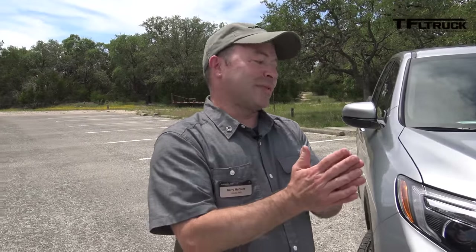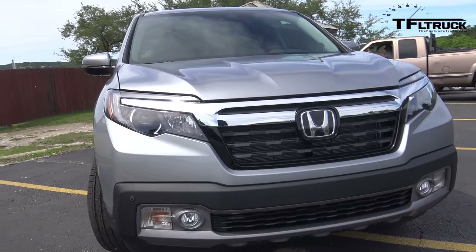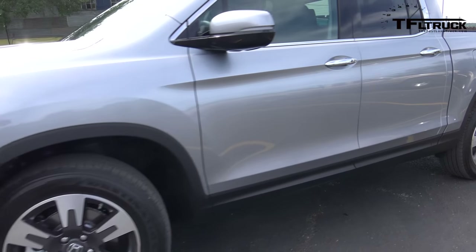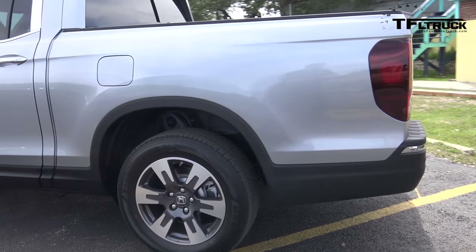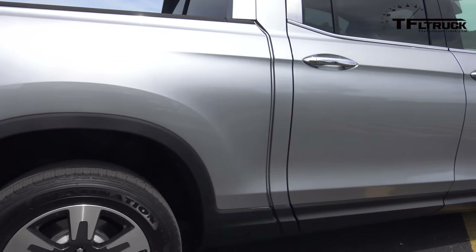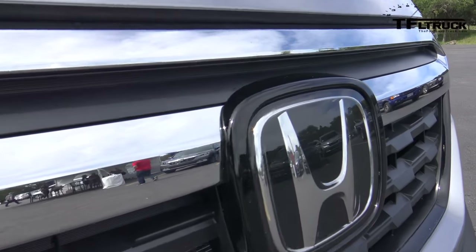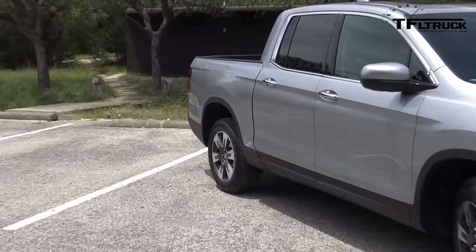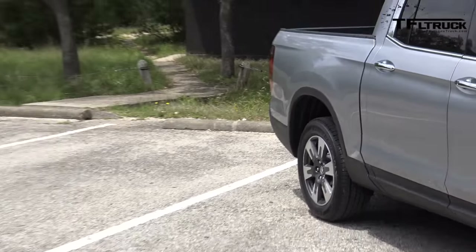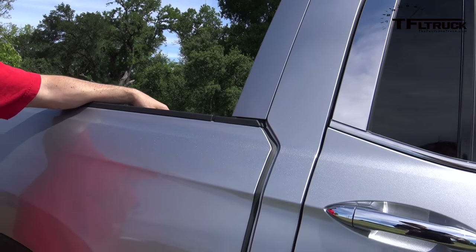The most notable improvement is the exterior styling — more truck-like, with a modern, aerodynamic front end and a more traditional truck profile from the side. The bed-to-cab shape now matches most other trucks on the market. The old Ridgeline had one large stamping at the back that made it look like one big piece; the new one has a distinct cut line and a bolt-on rear fender, making it easier to repair and giving it a more traditional profile.